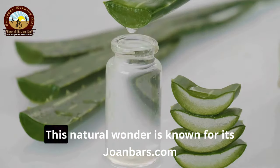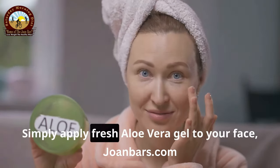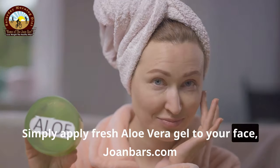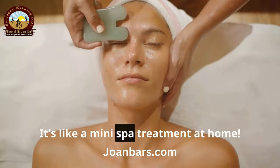Another secret weapon is aloe vera. This natural wonder is known for its healing properties. Simply apply fresh aloe vera gel to your face, leave it on for about 20 minutes, and rinse off. It's like a mini spa treatment at home.